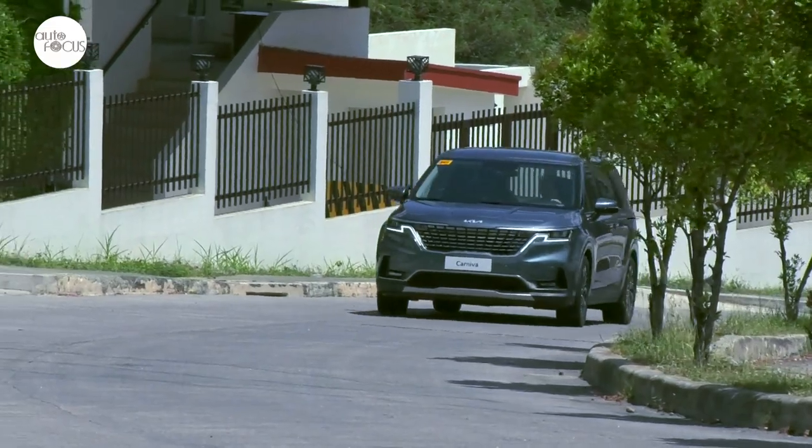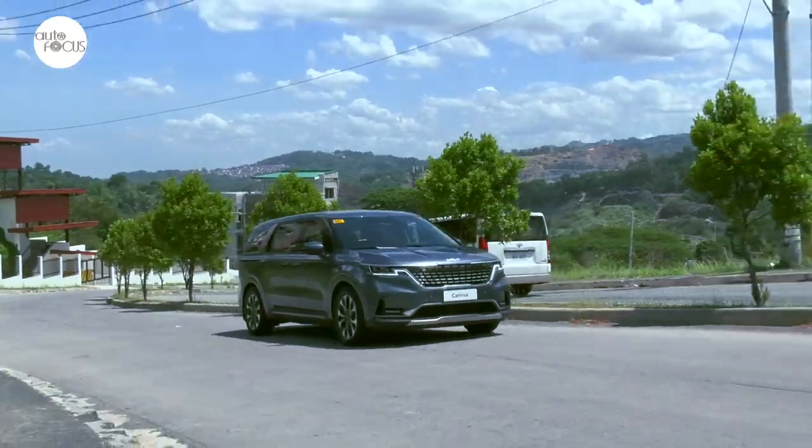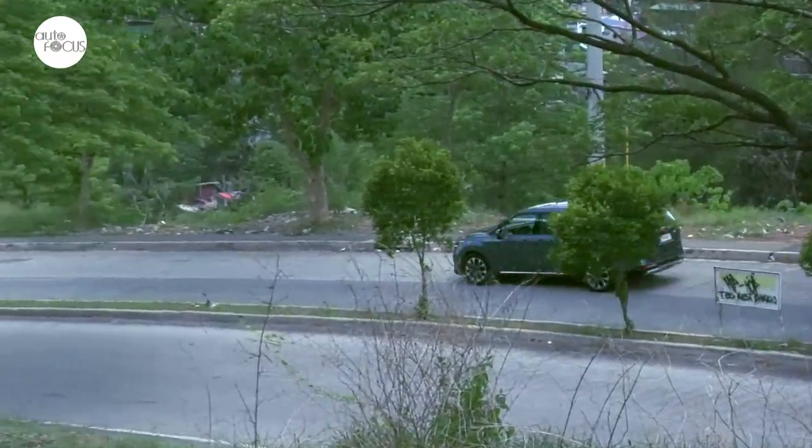With diesel prices being what they are, it should be a comfort to know you have four driving modes to choose from — Normal, Eco, Smart, and Sport — to cope with all kinds of traffic and road conditions, and to have confidence that when you want to enjoy yourselves on the drive, you can.